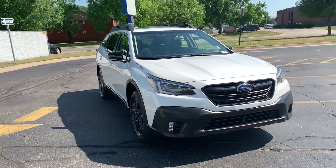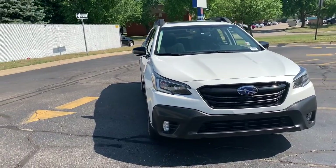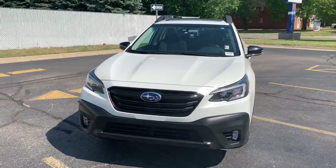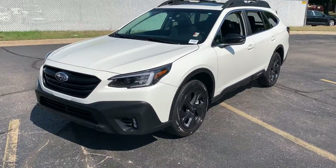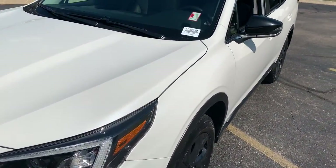Introducing the 2020 Subaru Outback. This vehicle still has fewer than 30,000 miles on the clock, so it won't last long. This comfortable and connected Outback answers the call of your adventurous spirit. Loaded with passenger amenities, this versatile compact SUV is eager to hit the road or the trail so you can follow your heart's desire.